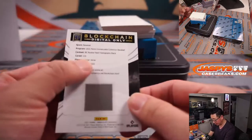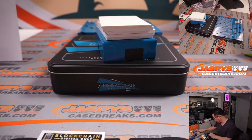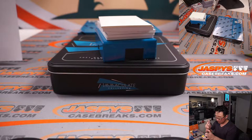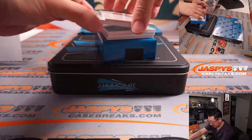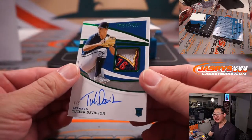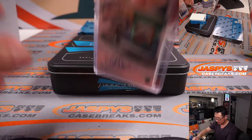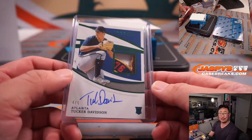And we've got a blockchain card, Christian Javier, who is an Astro. Then we've got a 4 out of 5, Tucker Davidson, rookie patch and autograph — you get a piece of the Braves badge, commemorative badge patch. Pretty nice. That's Jacob with the Braves. All aboard the Big Hit Express — nice hit, out of 5 and under.